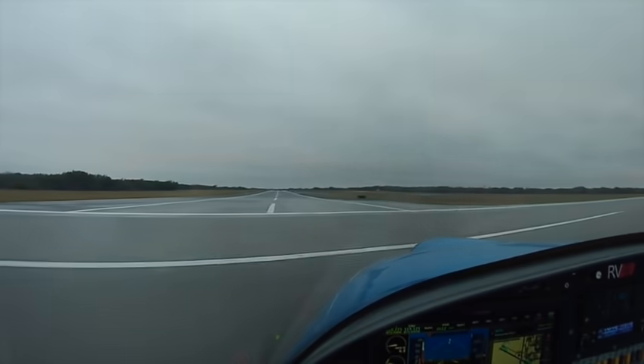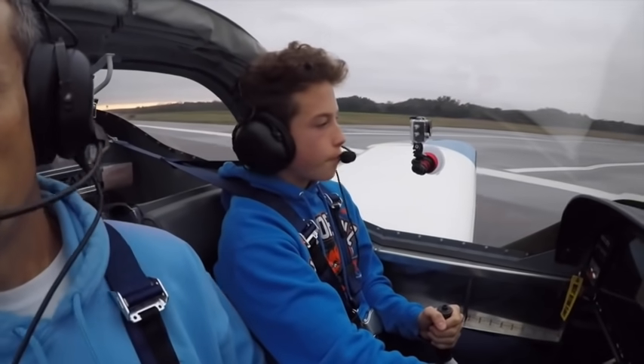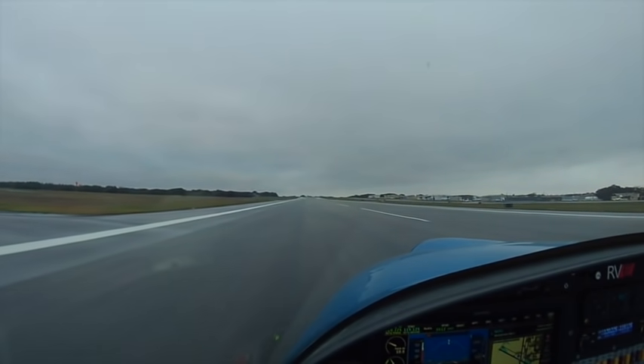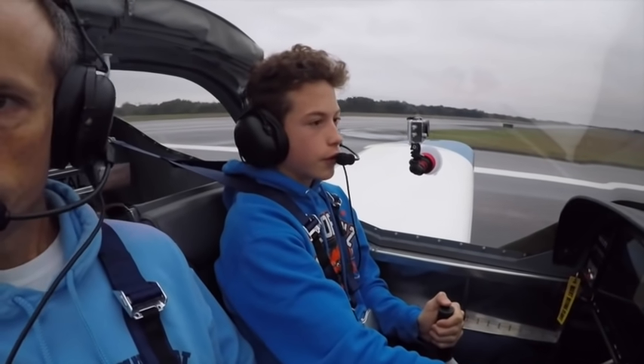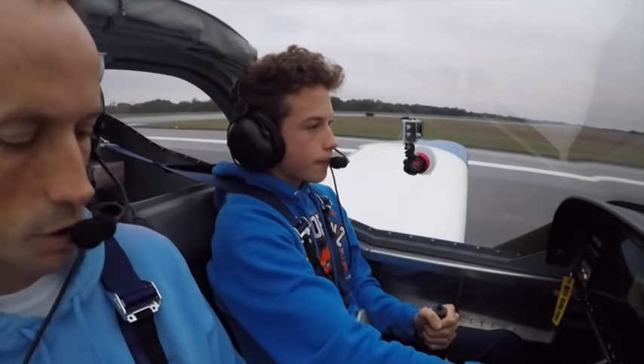Right on 1-8. 7 Tango Fox Track, turn right runway 1-8 — where are you going? Right on 1-8, Aerojet, 7 Tango Fox Track. 7 Tango Fox Track, right on Delta, Alpha Charlie, Alpha-1 parking, more underground. Delta, Alpha Charlie, Alpha-1 parking, more underground, 7 Tango Fox Track, have a good day. Nice.